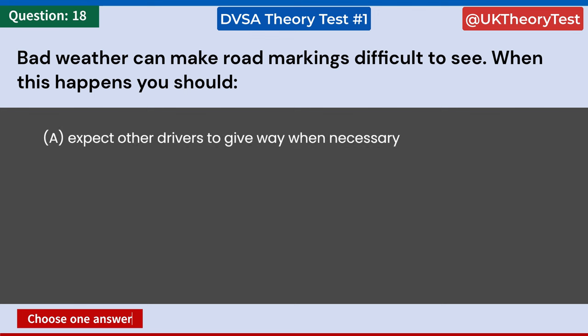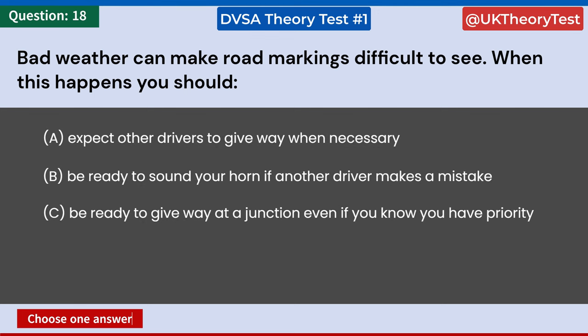Bad weather can make road markings difficult to see. When this happens you should: A: Expect other drivers to give way when necessary. B: Be ready to sound your horn if another driver makes a mistake. C: Be ready to give way at a junction even if you know you have priority. D: Not worry about traffic joining your road. Answer: C. Be ready to give way at a junction even if you know you have priority.